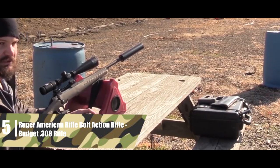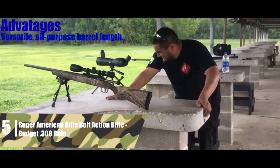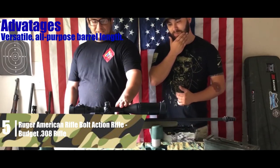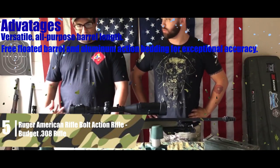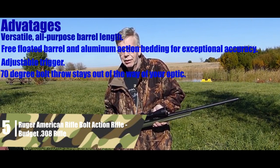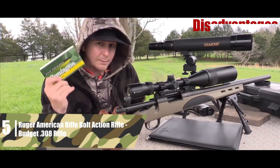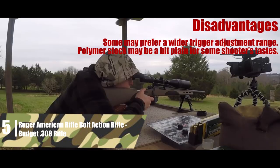This isn't a boutique precision rifle, but it's priced incredibly well and delivers outstanding performance for the money. The biggest advantages include: a versatile all-purpose barrel length; free-floated barrel and aluminum action bedding for exceptional accuracy; an adjustable trigger; a 70-degree bolt throw that stays out of the way of your optic; and a polymer stock with a thick recoil pad. Disadvantages: some may prefer a wider trigger adjustment range, and the polymer stock may be a bit plain for some shooters.